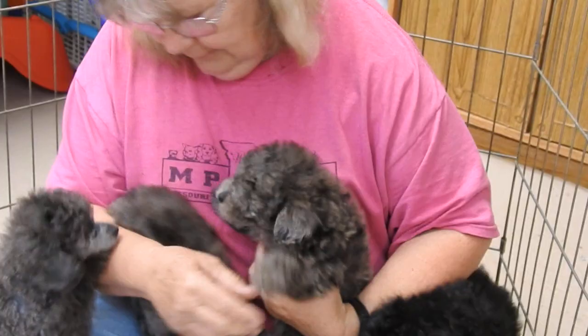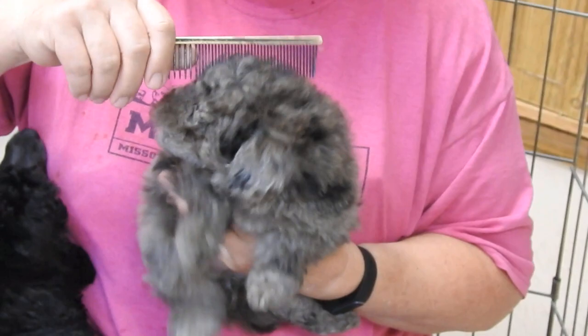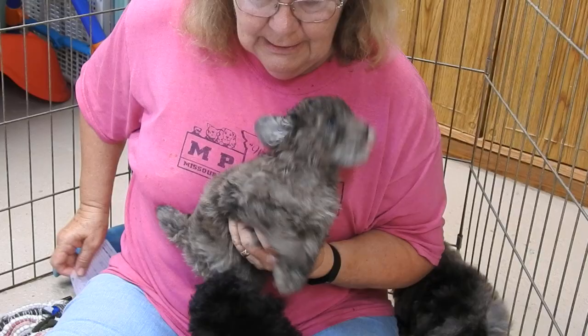Her sister right here is little Erlene — not definite on her new name yet. She's going to Derrick, or rather to his friend, out in California. Baby Erlene weighs two pounds eight ounces, so she's right at the two and a half pound mark.